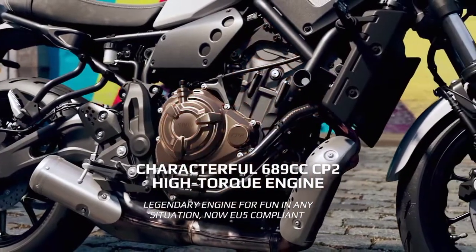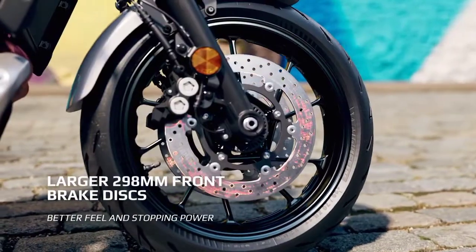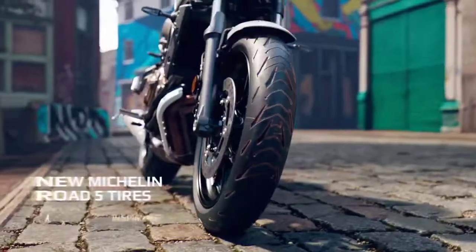Characterful 689cc parallel twin high-torque engine. Larger 298mm front brake discs for better feel and stopping power.